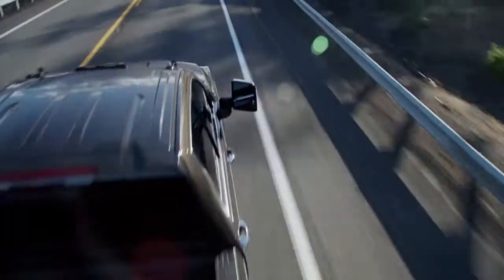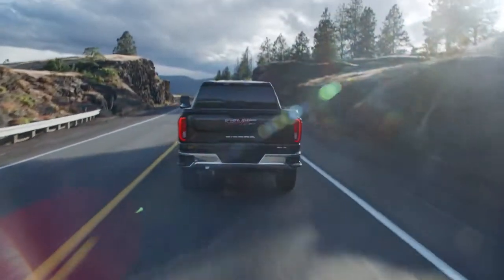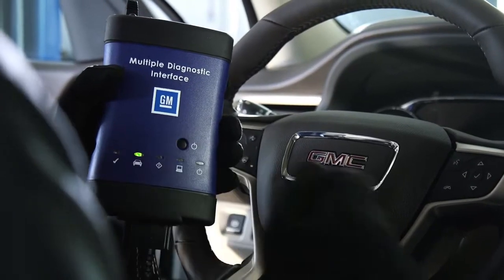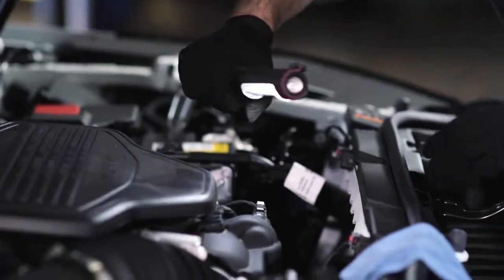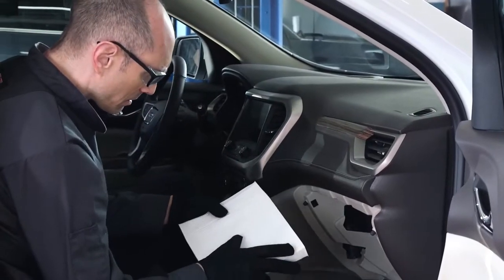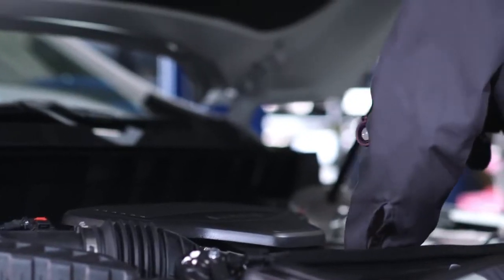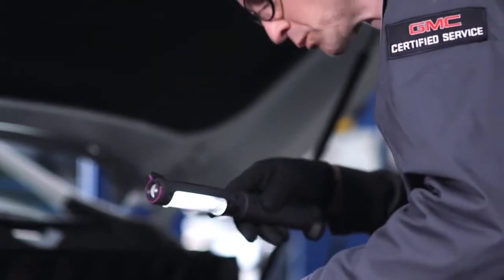Keep your cool by having our GMC Certified Service experts check your air conditioning regularly. Our factory trained technicians perform a comprehensive inspection to help you get the cooling power you need. They know your vehicle inside and out and will look over refrigerant levels, the condenser, and the AC filter.